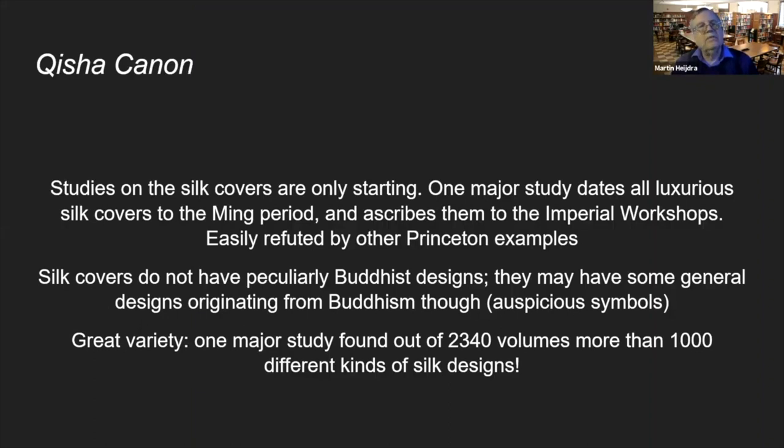Studies on the silk are only starting. One major study examining 2,000 volumes thinks that these luxurious silk covers are really a mid-Ming phenomenon related to imperial workshops. However, this theory is easily refuted by other Princeton examples, since we have items not dating to imperial palaces that also have silk. Among the 2,000 volumes there are a thousand different kinds of silk. I have found that in recent decades museums are buying these volumes for the history of the textiles, not for the text.